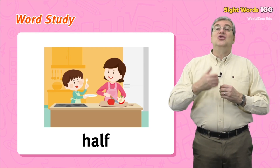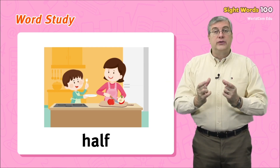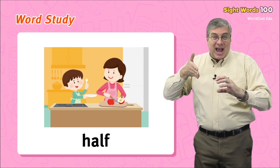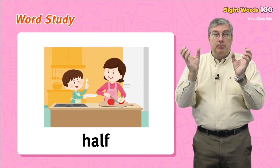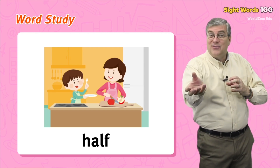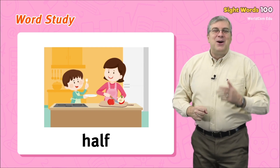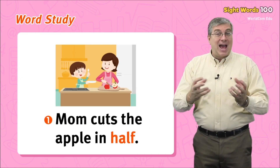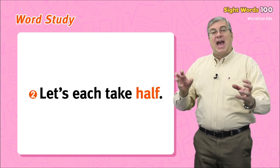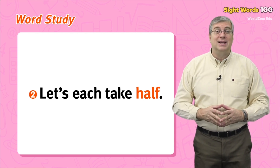Finally we have half. This is a very useful word when you want to share something. Let's say you have a whole sandwich — you can cut it in half so that you have two equal pieces. Then you can give one half to your sister. For example: mom cuts the apple in half, or let's each take half. Those are our words for today.